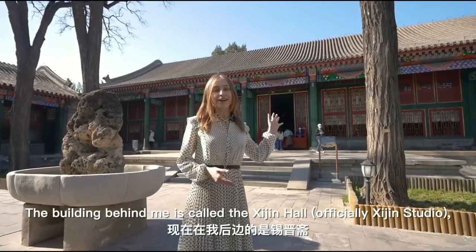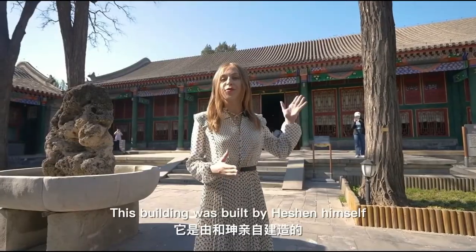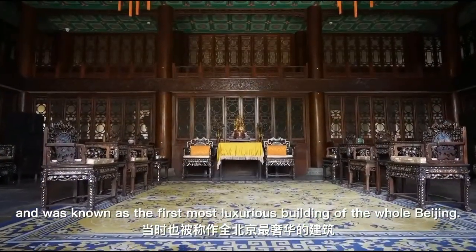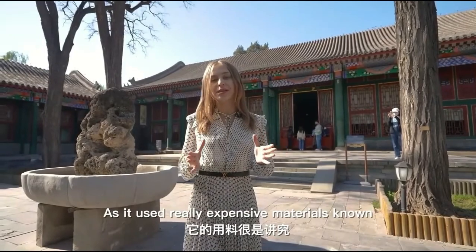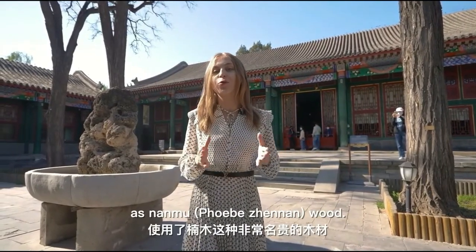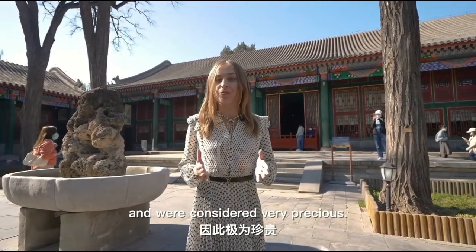The building behind me is called Sinti-Yang Study, which used to be the residence of Heshen. This building was built by Heshen himself and was known as the most luxurious building in all of Beijing, as it used really expensive materials known as Nanmu wood. Back at the time, these materials were very hard to find and were considered extremely precious.